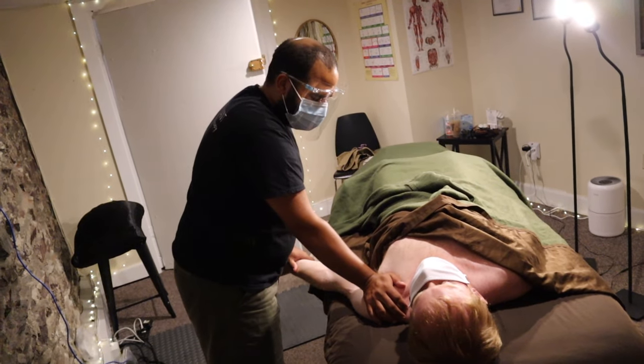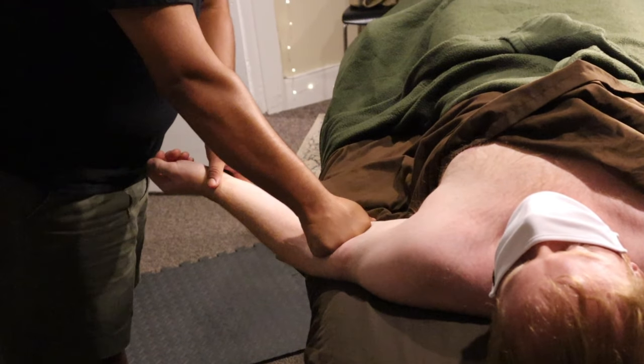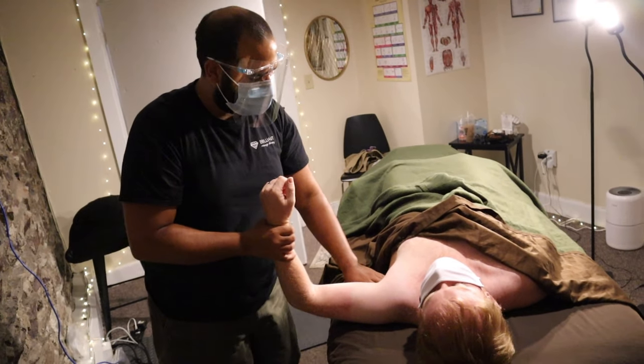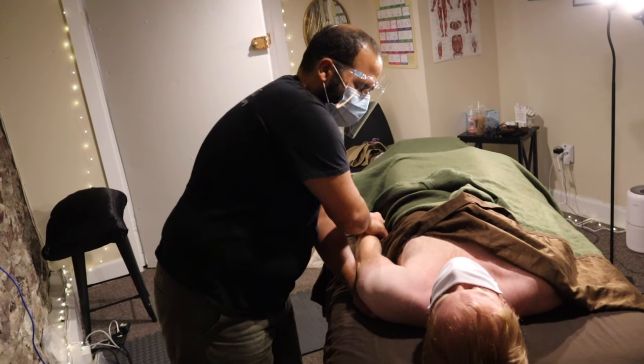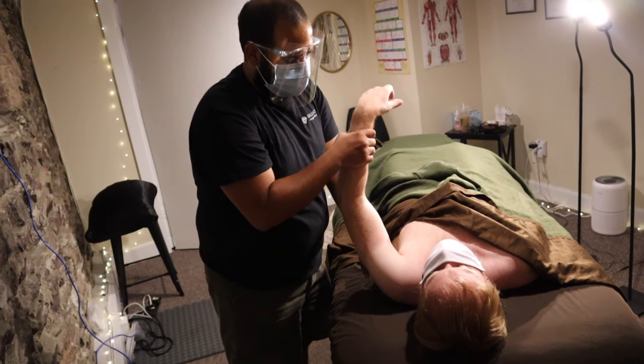As a small portion of active release therapy — it's all in the name — there are many aspects of the shoulder you can address. You can get a bit of the lats and teres group from the armpit.